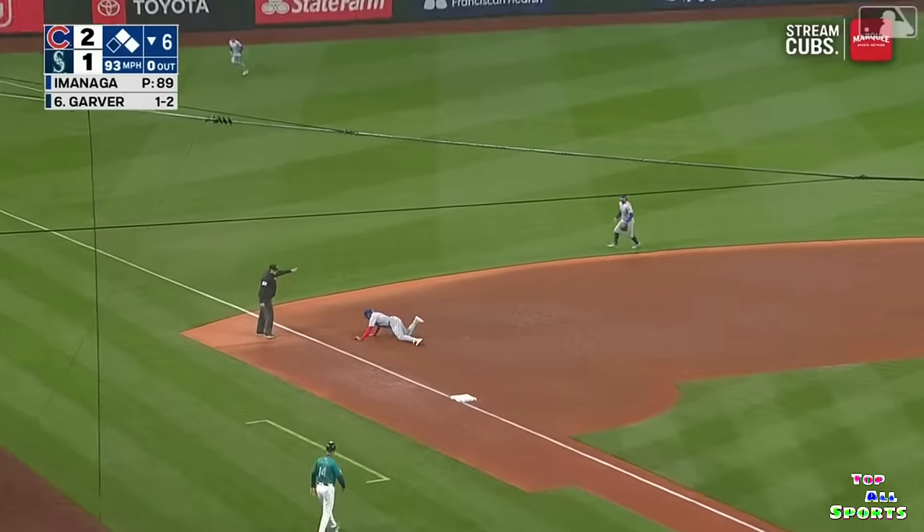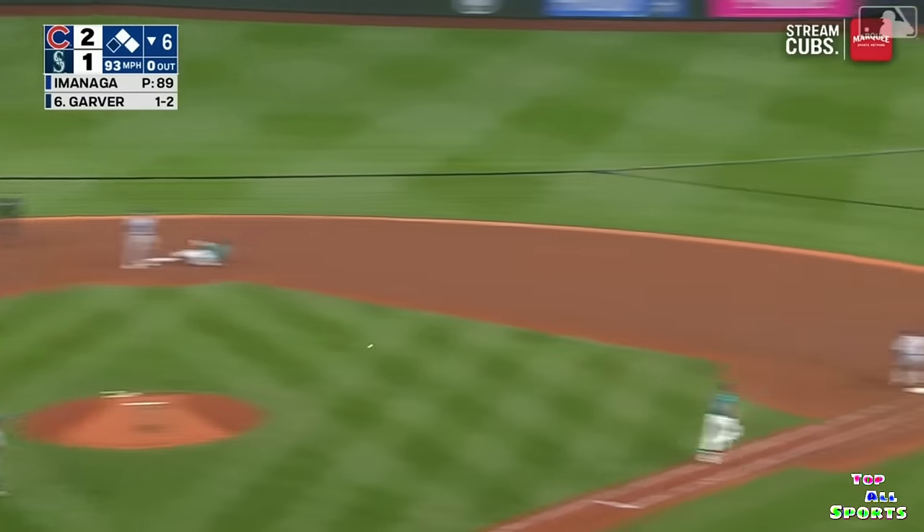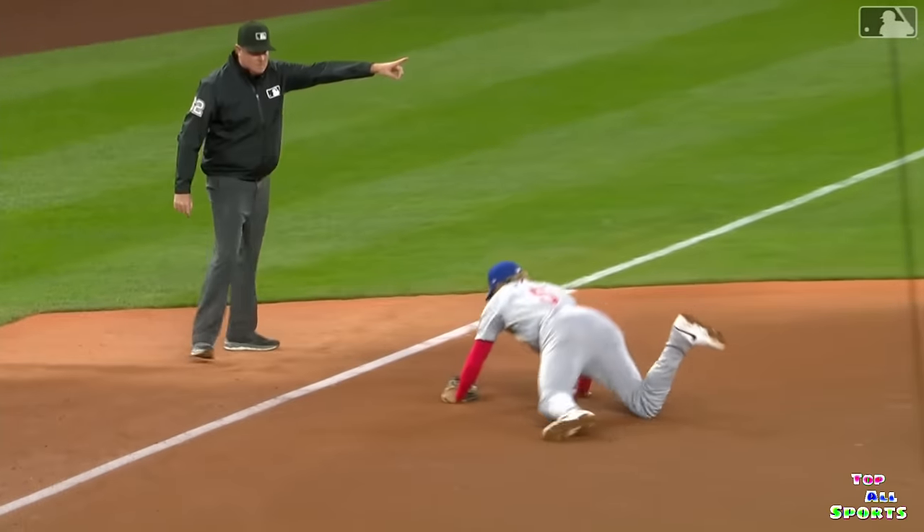On the ground to third — oh, nice play. Morrell gets up and throws him out. Great play, Christopher.